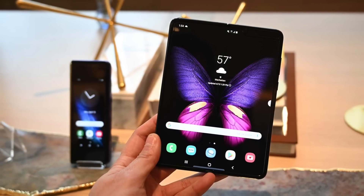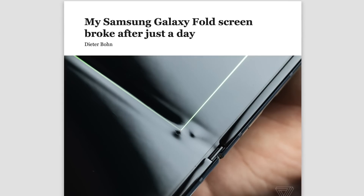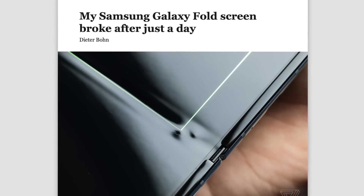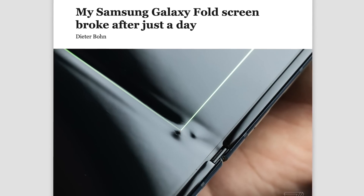If you're Samsung, this is one of the worst case scenarios to be in. They've spent years developing foldable display technology and integrating it into a mass production consumer device. They drummed up attention by demoing on stage, announcing a release date of April 26th, and deploying a media campaign — but just ten days before the Galaxy Fold was scheduled to go on sale, multiple reviewers experienced serious problems, causing many customers to cancel their pre-orders.